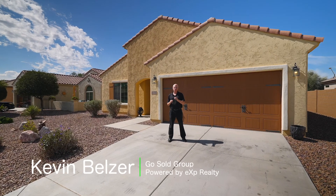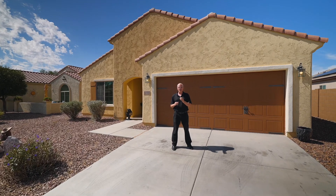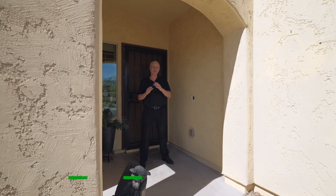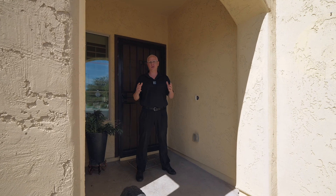Hi, I'm Kevin Belzer with the GoSold Group powered by eXp Realty, and today we're at our latest listing at Anthem at Merrill Ranch. We're at 2310 North Palo Verde in Florence, Arizona. Before we head inside this beautiful single-story home, let's go take a look at the community and what the location has to offer.